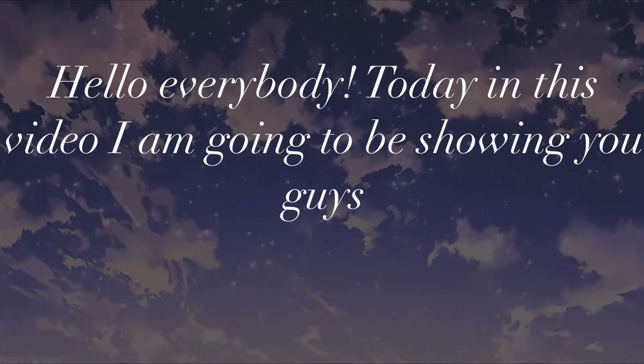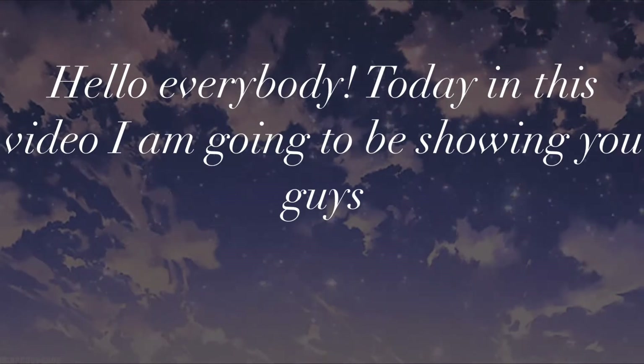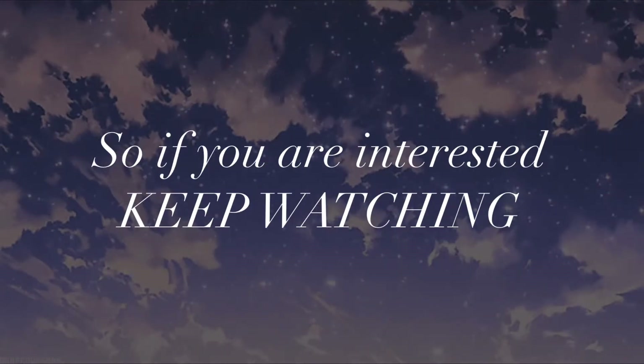Hello everybody! Today in this video I'm going to be showing you guys my night routine. I'm basically going to be showing you people what I do every night. So if you're interested, keep watching.